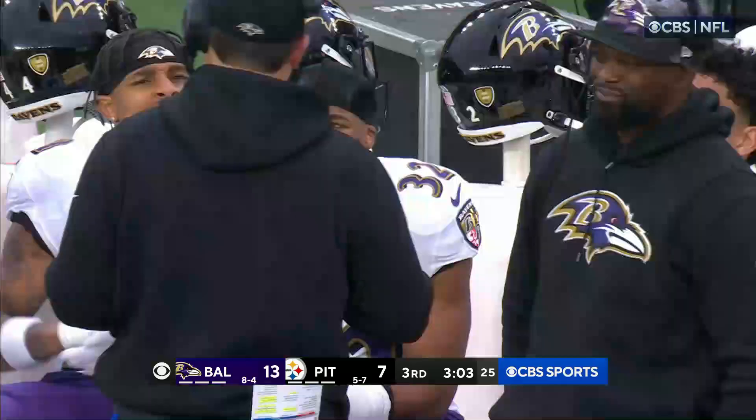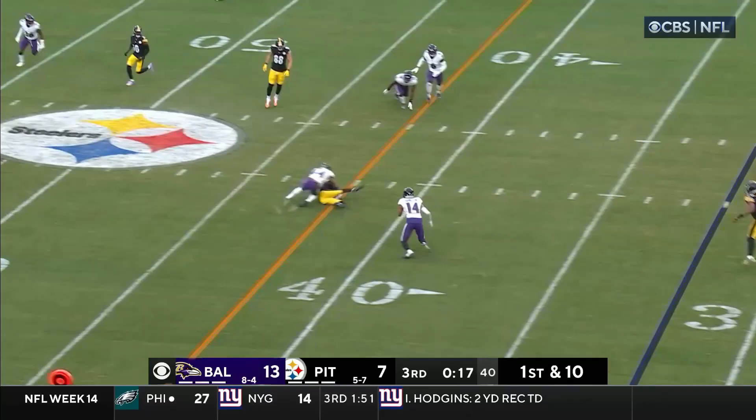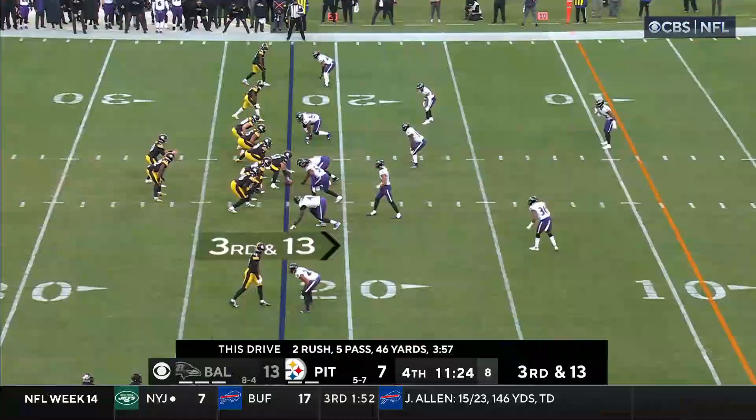First down and 10 at the one, Baltimore. First and 10 — three interceptions in the last four possessions. Trubisky throws it low and looks like Pickens has dug it out, made the grab, working on fellow rookie Kyle Hamilton. Pickup of 11 to the 43, first down. Nice catch, Pickens. Great job getting that left hand underneath the football so it can't hit the ground, able to bring it in for another first down.